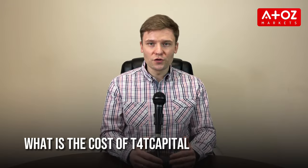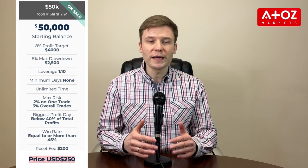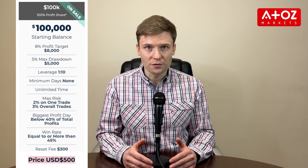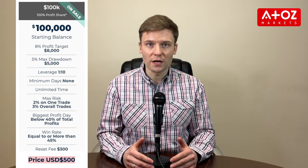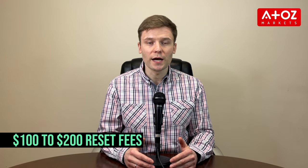What is the cost of T4TCAPITAL? They offer three different account sizes, and the fees differ depending on which you choose. For the $25,000 account, you pay $125; for the $50,000 account, you pay $250; and for the $100,000 account, you pay $500. In addition to the fees for each account size, there is also a risked fee of $100, $200, and $300 depending on which account size you choose.